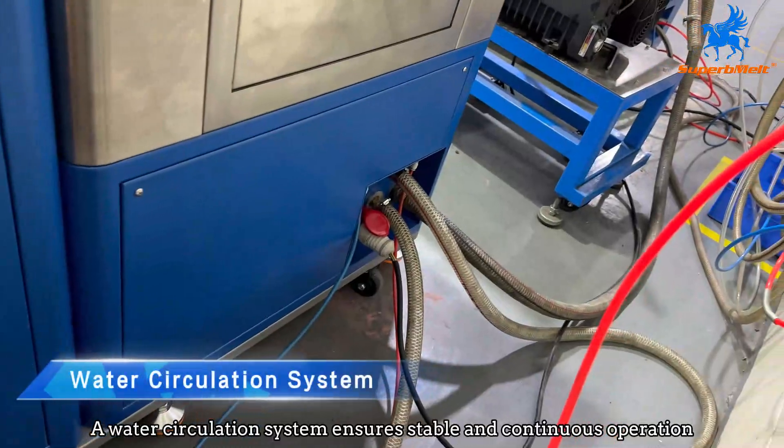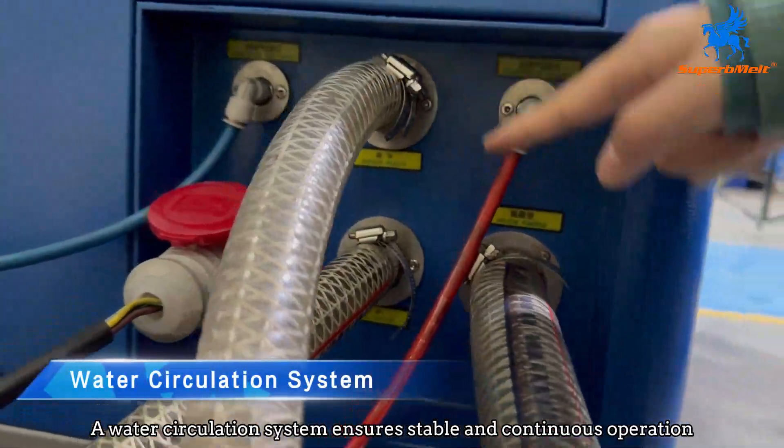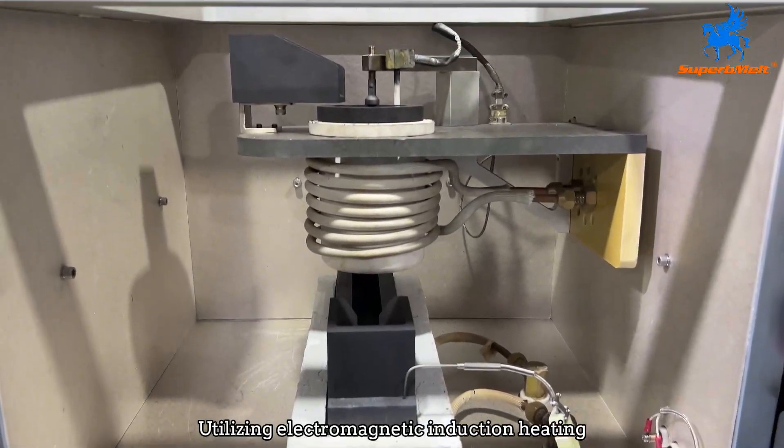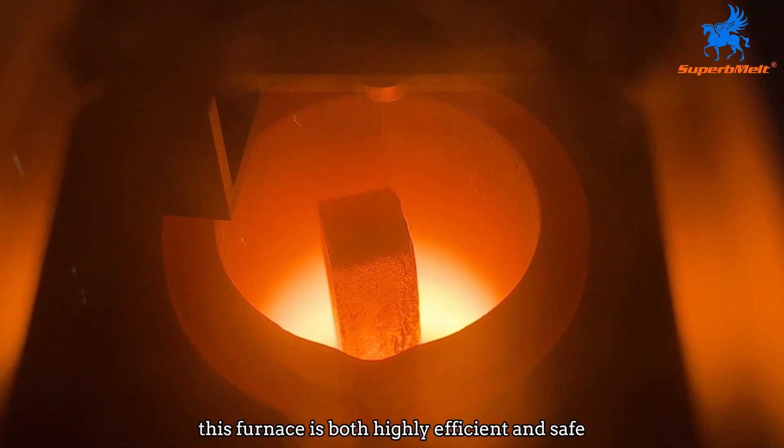A water circulation system ensures stable and continuous operation. Utilizing electromagnetic induction heating, this furnace is both highly efficient and safe.